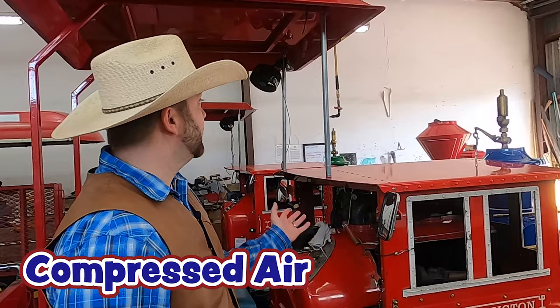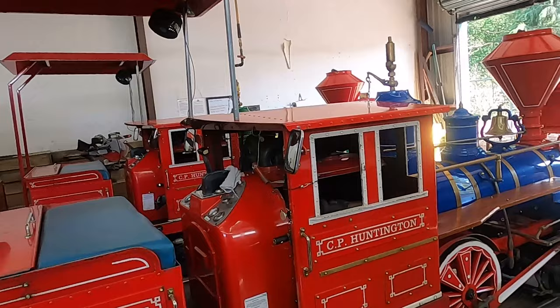That was a whole lot of fun. So this train doesn't have steam to it like a lot of old trains did. It actually uses compressed air for air brakes, the whistle, and some other devices.